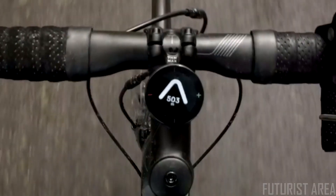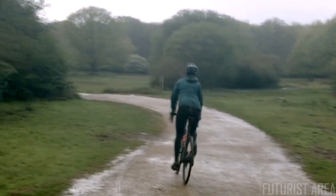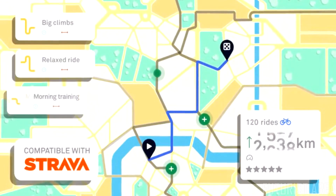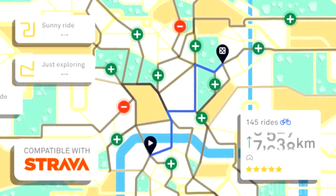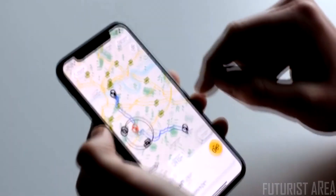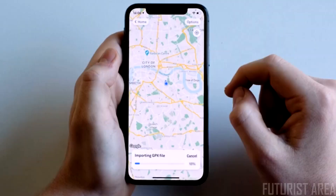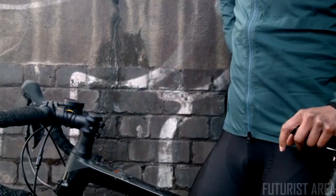When adventure is the order of the day, our much-loved compass mode gives you the freedom to explore with the reassurance that you're heading in the right direction. Wherever you're going, Velo 2 will log all of your journeys and stats. You can even upload your ride to Strava. Via your smartphone, you can easily plan, customize, and save journeys, import GPX files, and choose from routes built for cycling.